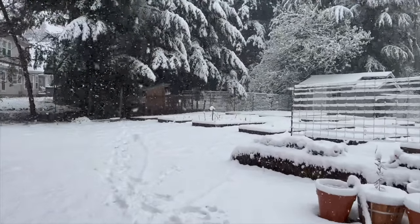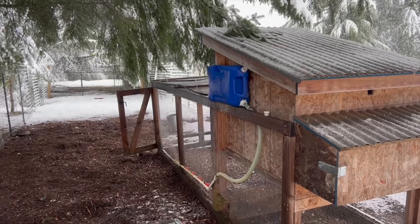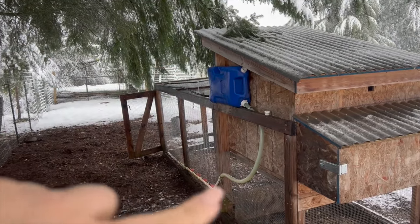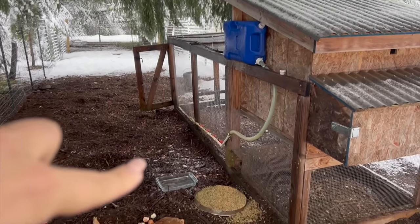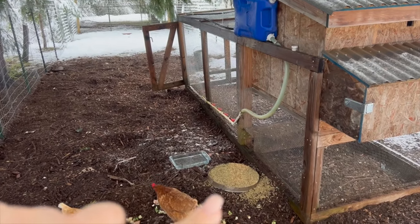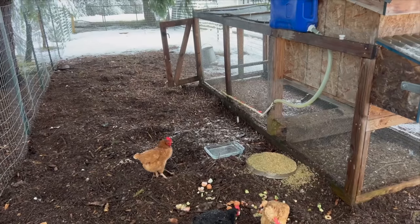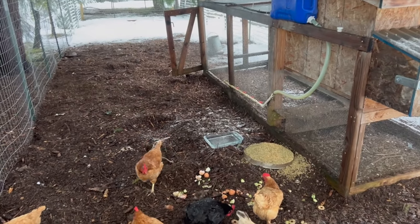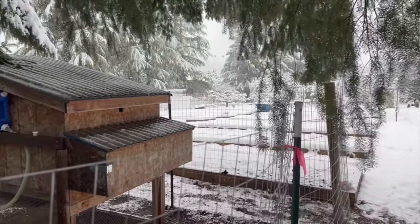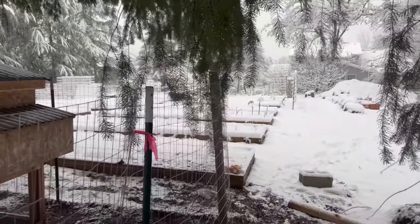We've got to go take care of the chickens. Hey girls, good morning. Wow — branches are breaking. This is how we have the waterer set up — there's a seven-gallon container with a tube and that tube does freeze. So I came out here and just put some water in a nine by thirteen. I gave them some fresh food and some scraps. Look how much of their shelter is not under snow — the whole rest of our property is covered in snow and they have this really nice area that's completely clear.